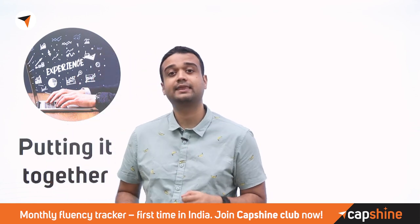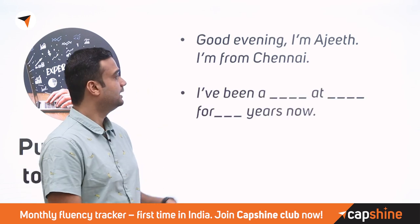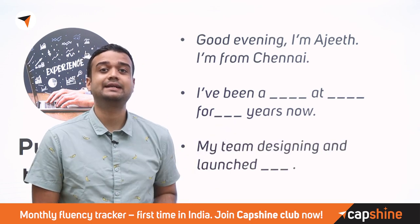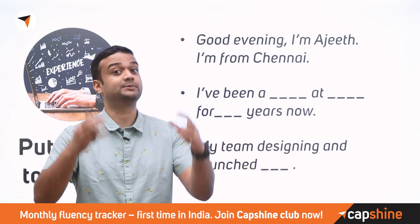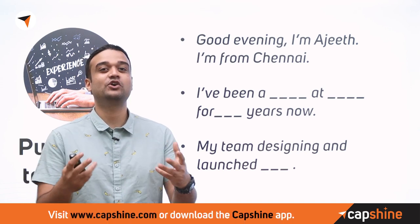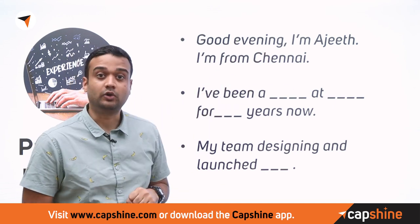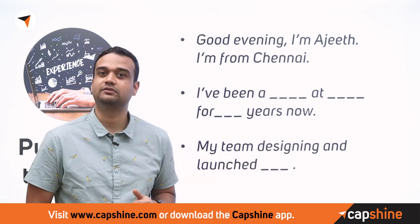Let's put it all together and see how that sounds: 'Hi, I'm Ajith. I'm from Chennai. I've been a teacher at Capshine for two years now. With Capshine, me and my team designed and launched the Capshine Learn It Together program, and it's been a great success.' Notice how you made a very impactful first impression in the first few seconds — your name, your location, what you've been doing, and the quick impact you've had.